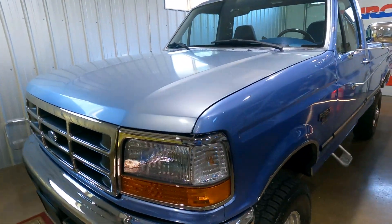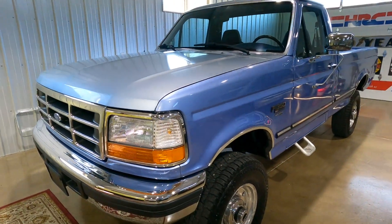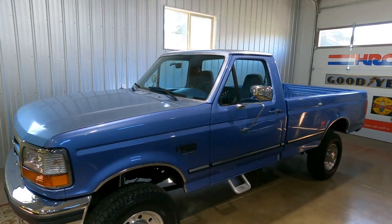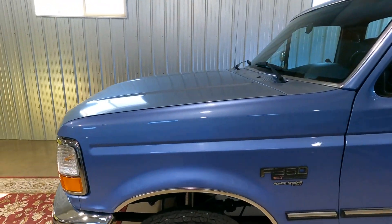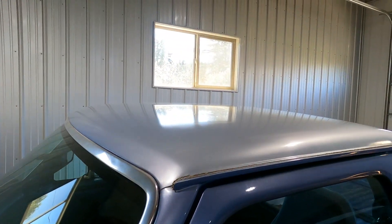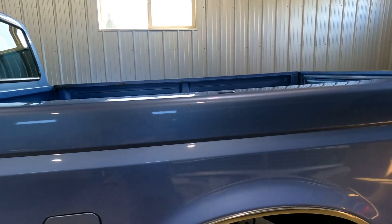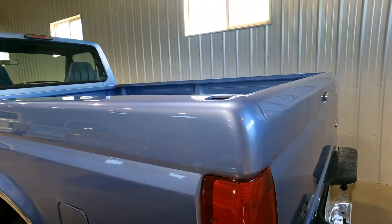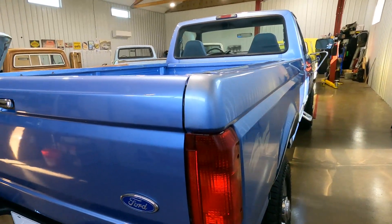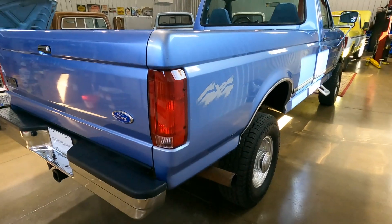You can see a bit of a discrepancy in the paint color. The original paint is just faded on the hood, the cowling, and up on the roof. There's also a spot on the bed where it's faded out a little bit.